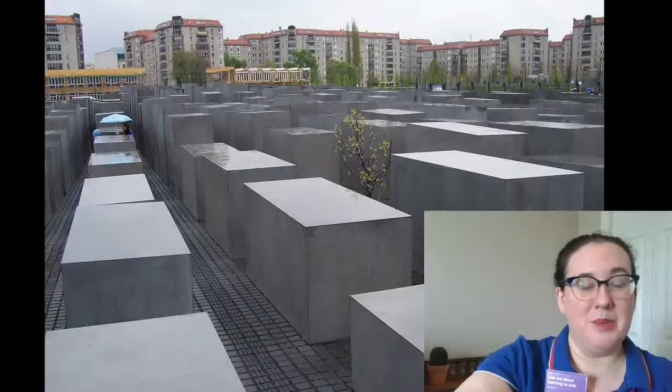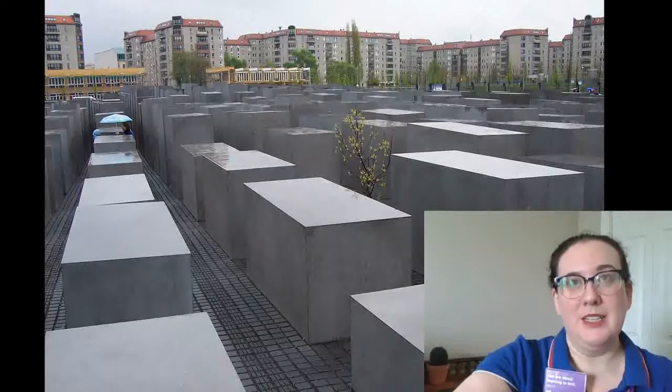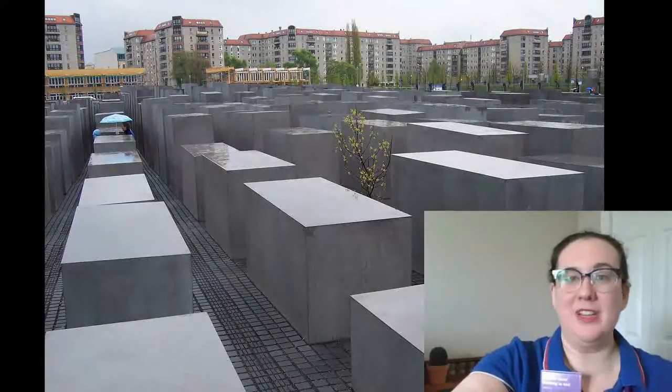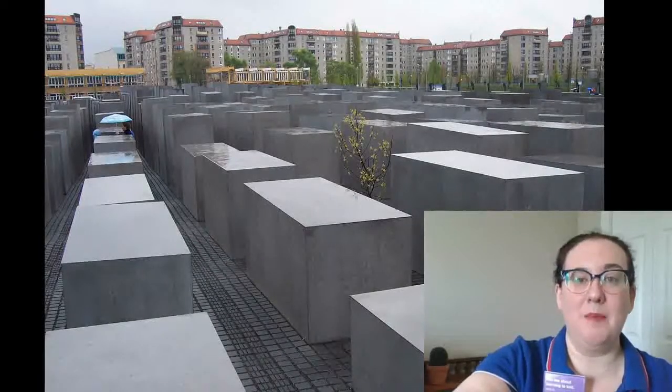Another location in Berlin that we went to was the Holocaust Memorial. This memorial was really impactful. It starts as sort of ankle-high gray blocks, and as you walk into it the blocks get taller and taller until they're towering over your head. It symbolizes the small decisions that everyday German people made that ended up leading to this terrible genocide.